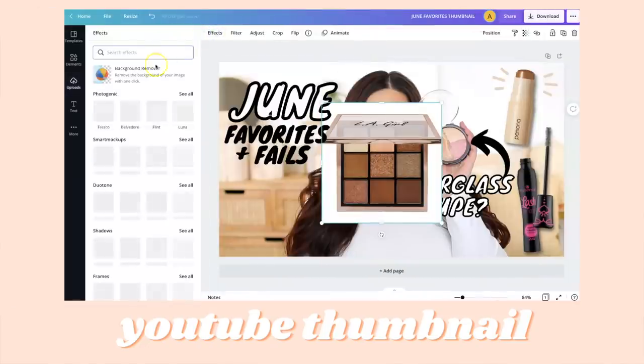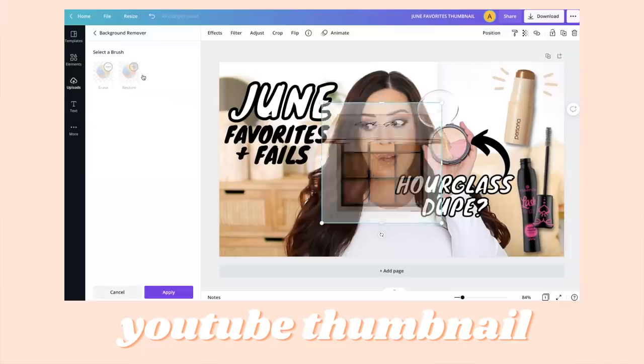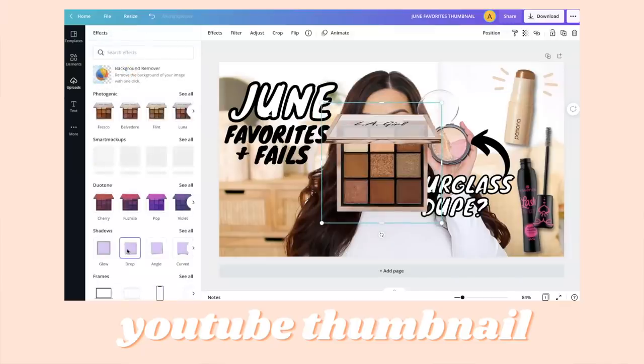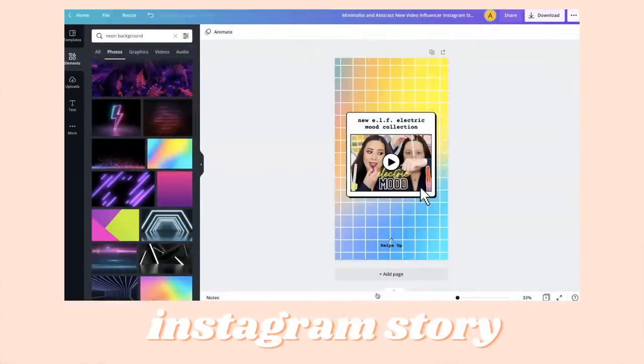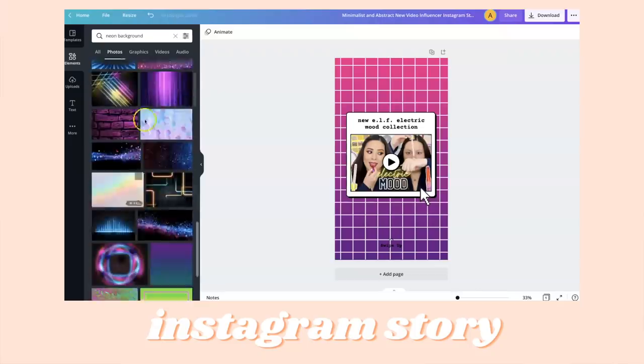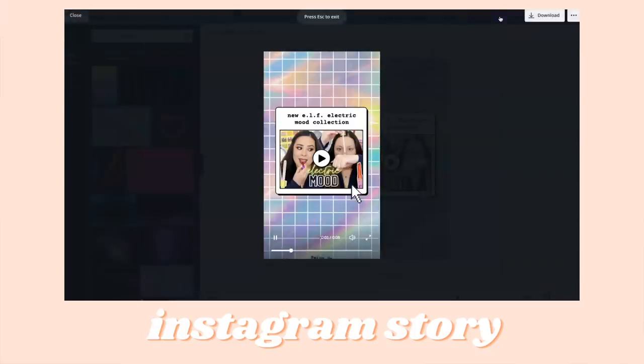I also love the background remover tool. I used to have to go to a separate website every time I wanted to remove the background, but now I can just click a button in Canva Pro and it easily removes the background. I also love using Canva Pro for Instagram stories. Sometimes I'll share different sale information or makeup deals or even if my video just went live, and this just makes it so easy to design something fun.